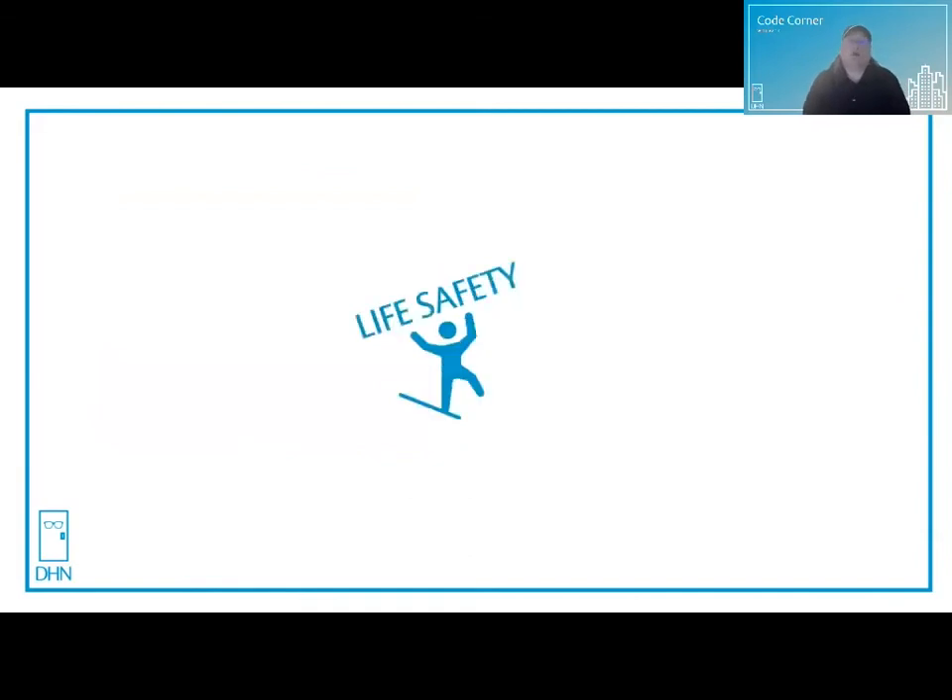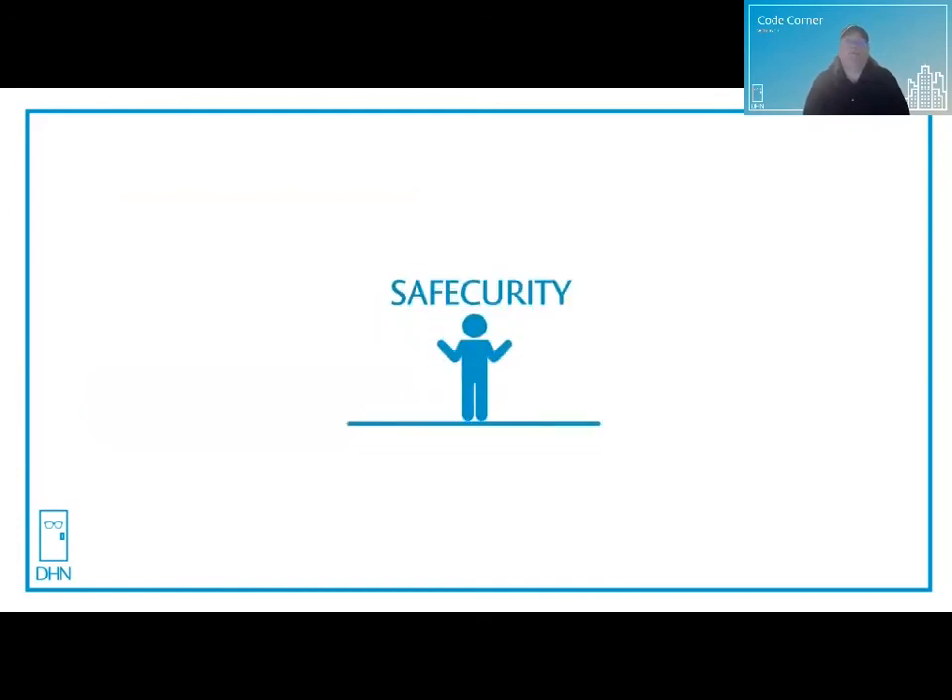The IBC is an exceptional code, and there are many exceptions to this on singles and pairs of doors. The owner often focuses on security, and so do we, but we also need to maintain our focus on life safety. The codes are ever evolving, and as threats change in our world, we must adapt without sacrificing either. Finding that balance between life safety and security is what I like to call safe-curity.